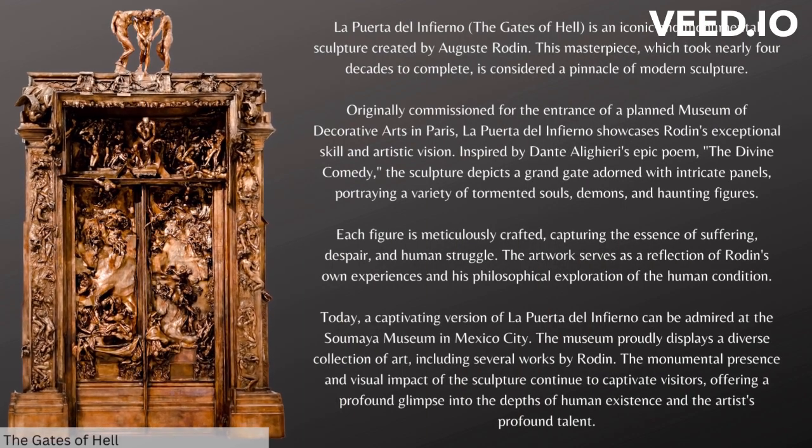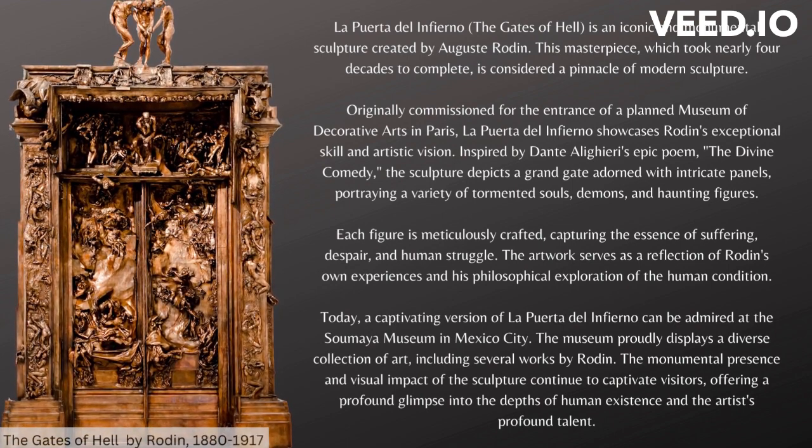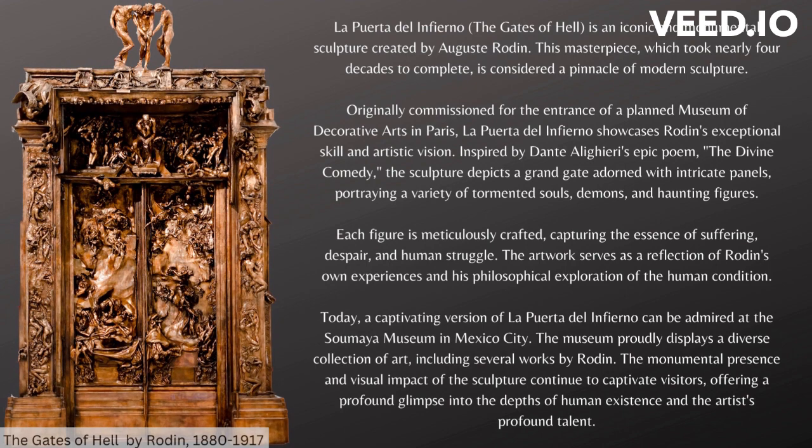La Puerta del Infierno, The Gates of Hell, is an iconic and monumental sculpture created by Auguste Rodin. This masterpiece, which took nearly four decades to complete, is considered a pinnacle of modern sculpture. Originally commissioned for the entrance of a planned museum of decorative arts in Paris, it showcases Rodin's exceptional skill and artistic vision. Inspired by Dante Alighieri's epic poem The Divine Comedy, the sculpture depicts a grand gate adorned with intricate panels, portraying a variety of tormented souls, demons, and haunting figures. Each figure is meticulously crafted, capturing the essence of suffering, despair, and human struggle. The artwork serves as a reflection of Rodin's own experiences and his philosophical exploration of the human condition.